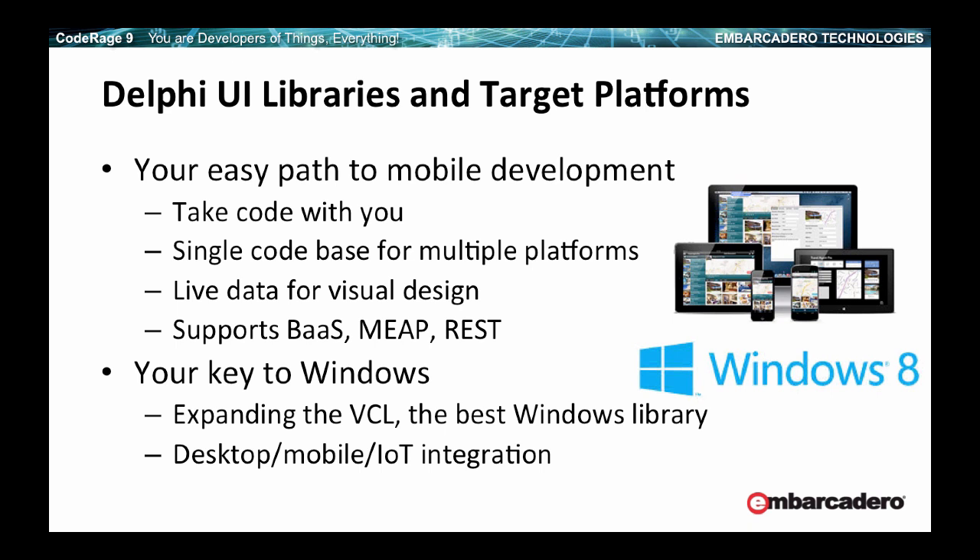It is the same development model, the same core class library, the same programming language, the same development tool. The goal of our multi-platform development is really a single code base. That's a bold proposition, but as you've seen over the last few years, we've been able to deliver on a single code base scenario. And actually XE7 adds even more to this idea with the multi-device designer.